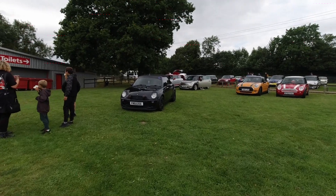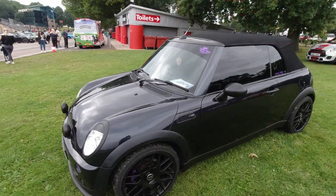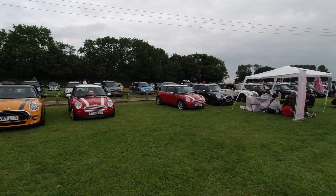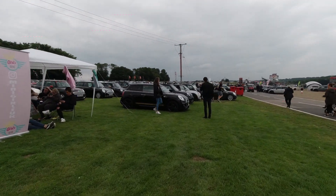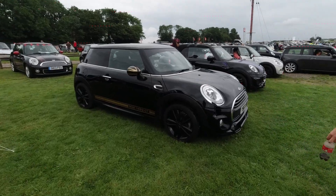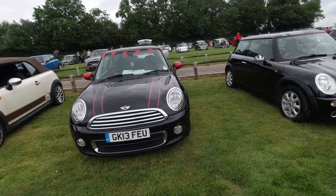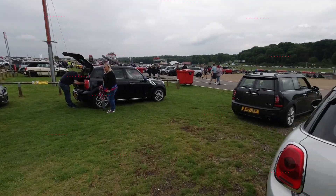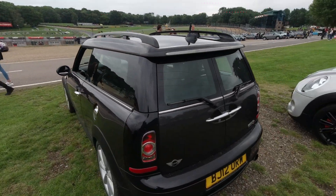We are now over at the Mini Girls UK stand. Angry puppy look on this one, and again a nice selection of Minis over here. 1499 GT. Good selection of cars here — of course as I've said previously, each one designed, styled, modified to whatever suits the owner's tastes best.